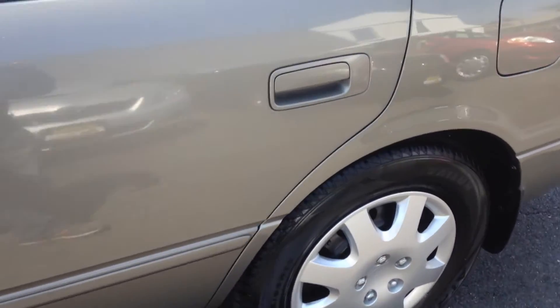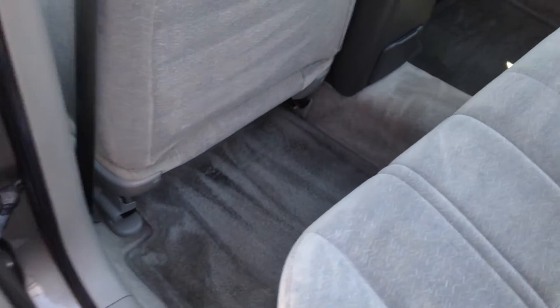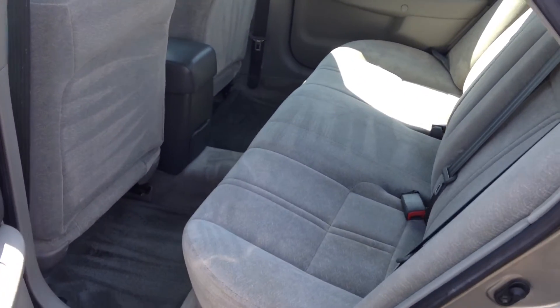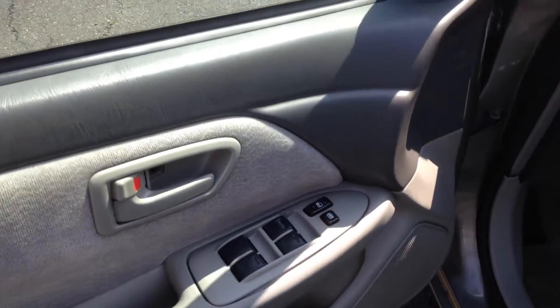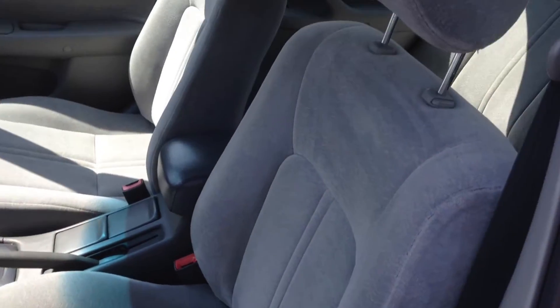Let's take a look at the inside. The car is super clean. Come by, you've got to take a look at it — you're going to be actually very impressed with how clean it is.